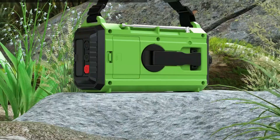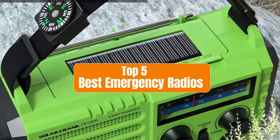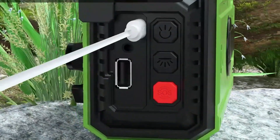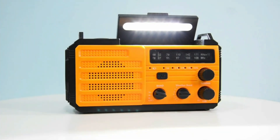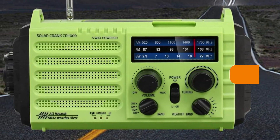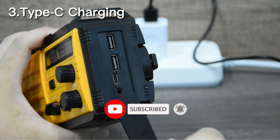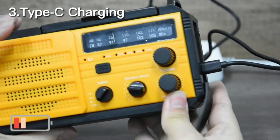Hello everyone, welcome back to our channel. Today we're going to discuss the top five emergency radios that should be a part of your survival kit. These radios are designed to keep you connected even in the most challenging situations. If you want to know about the price and other information, be sure to check the link in the description below. Don't forget to hit that subscribe button and ring the notification bell. So without further ado, let's dive in.